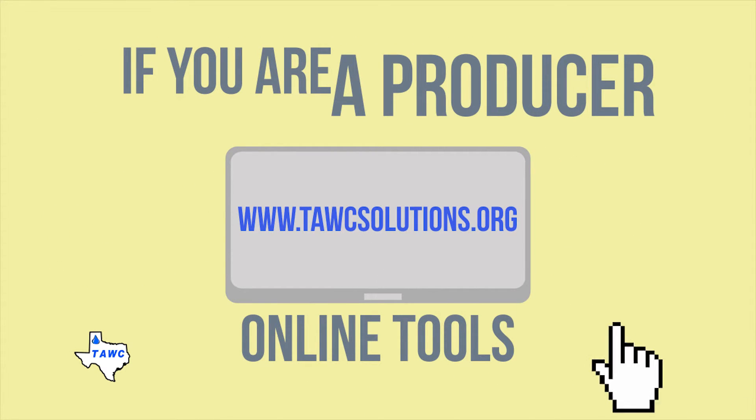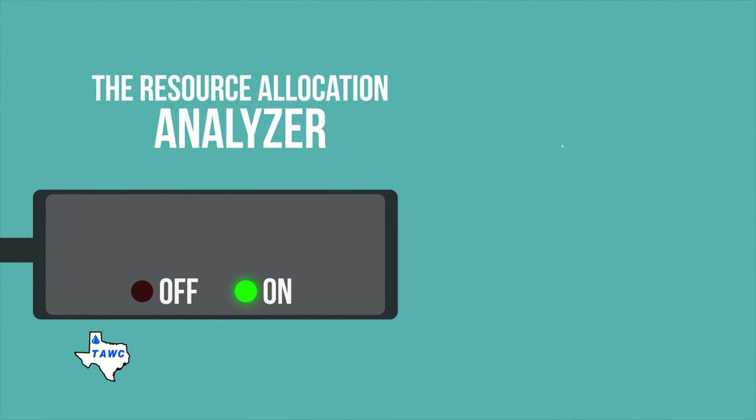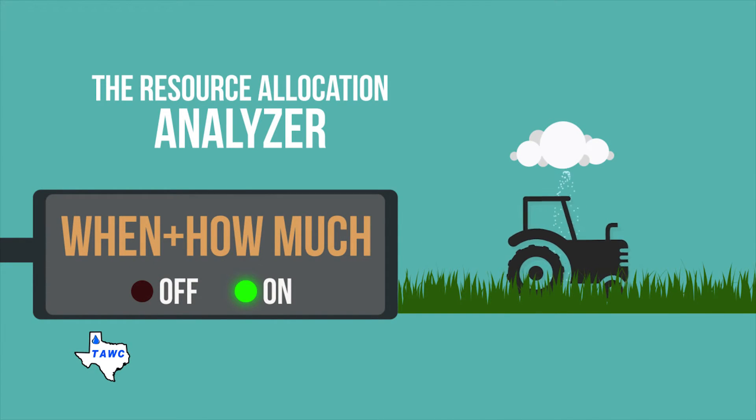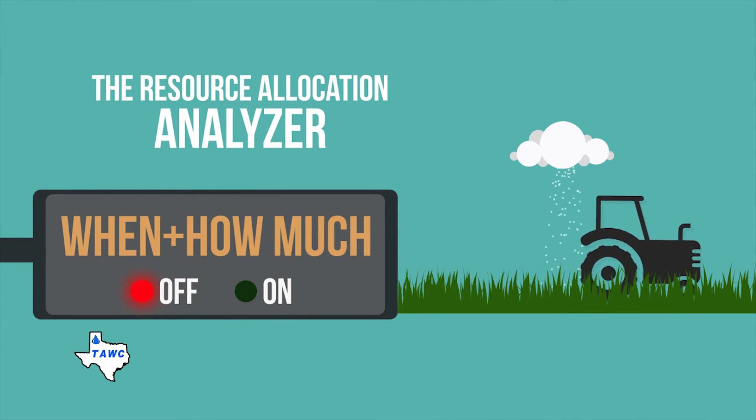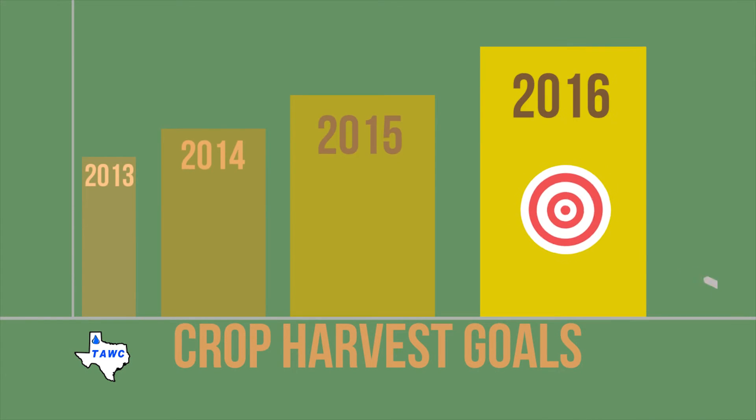If you are a producer, we have some great online tools to help maximize your yield while minimizing your irrigation cost. The Resource Allocation Analyzer lets you match water supply to your cropping options. And the Irrigation Scheduler tells you when to irrigate, how much water to apply, and how to reach crop harvest goals.